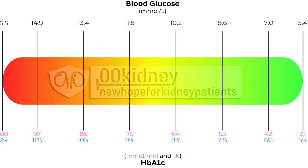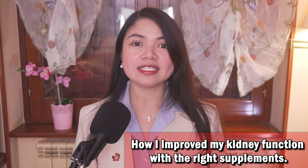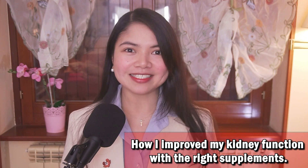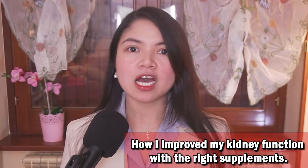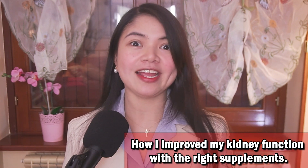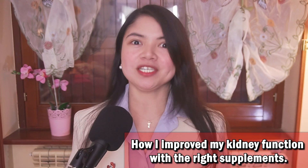His HbA1c, the primary diabetes marker, went from 9.3 — which is uncontrolled diabetes — down to 5.4, which is in the normal range. This means he has effectively controlled his type 2 diabetes, and all of this achieved through strategic supplementation and dietary changes. Just incredible.